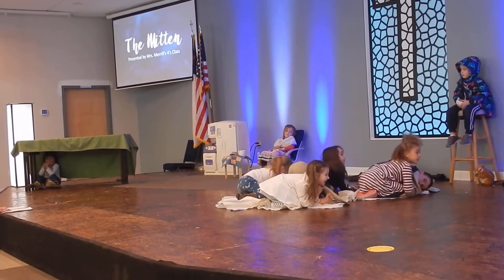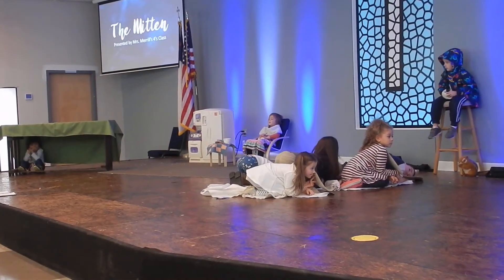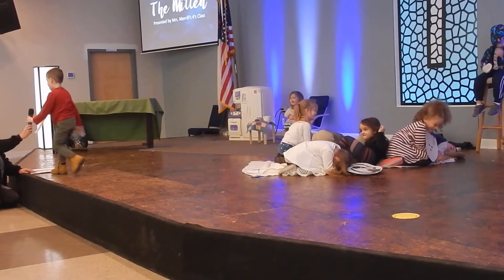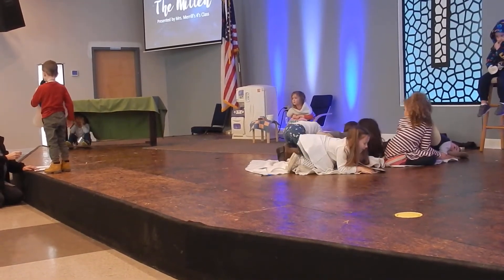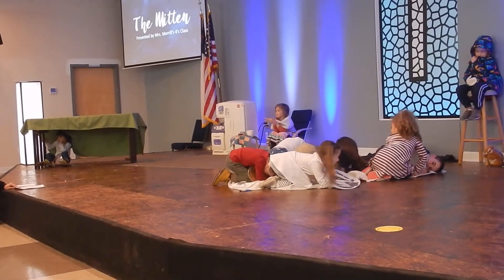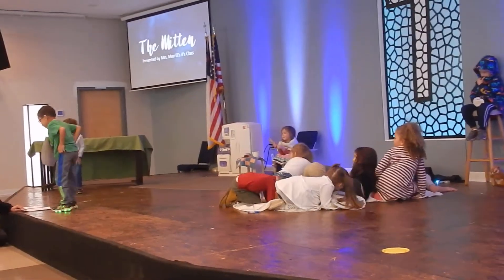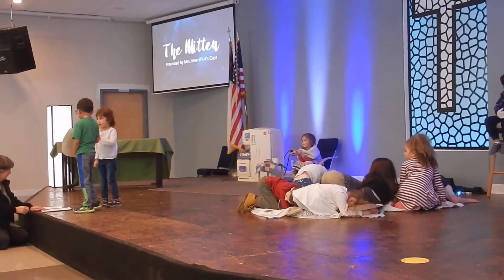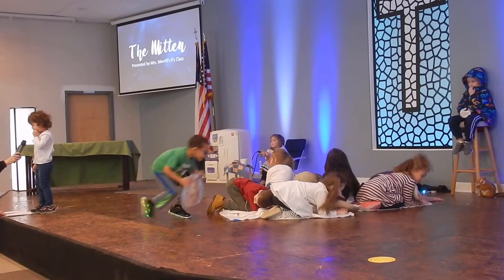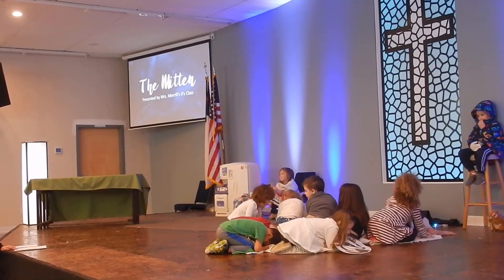Next along came a very large bear. I should be hiding, maybe. This looks better than a nice croquette. In he went. Then there were two small field mice and they came crawling along. Hi everybody, thanks for saving me room. The mice crawled in next to the bear.